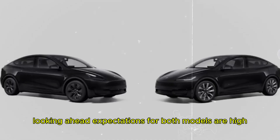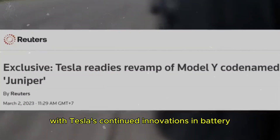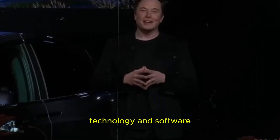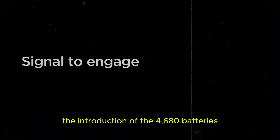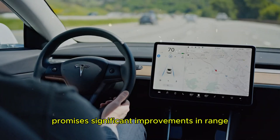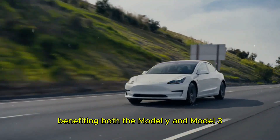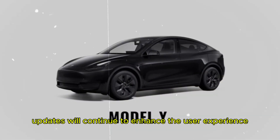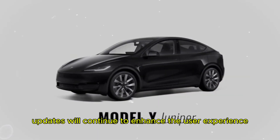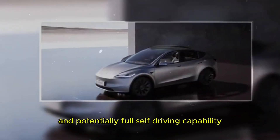Looking ahead, expectations for both models are high, especially with Tesla's continued innovations in battery technology and software. The introduction of the 4,680 batteries promises significant improvements in range, faster charging times, and longer battery life, benefiting both the Model Y and Model 3. Additionally, over-the-air software updates will continue to enhance the user experience, bringing new driver assistance features and potentially full self-driving capability.